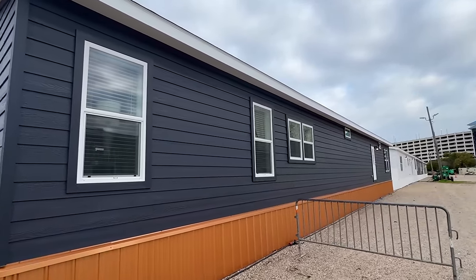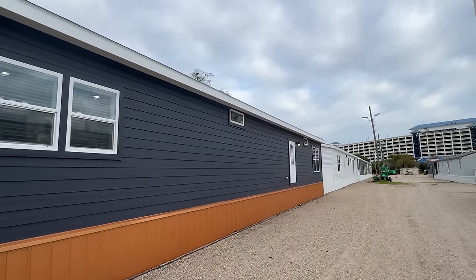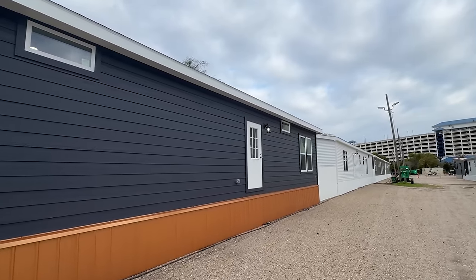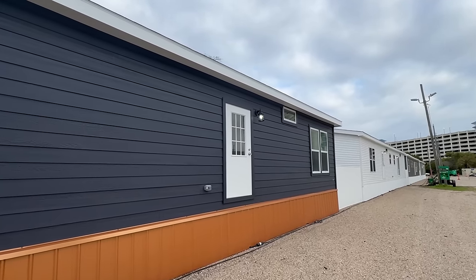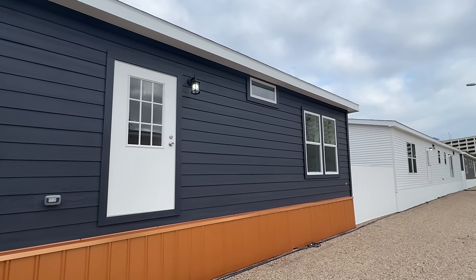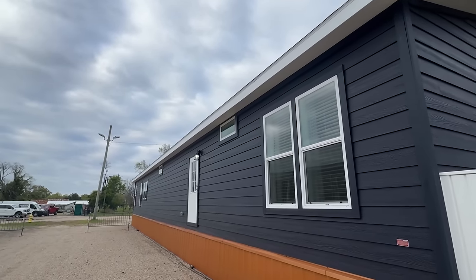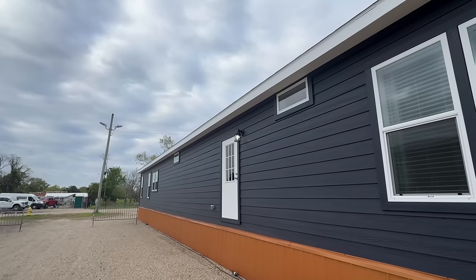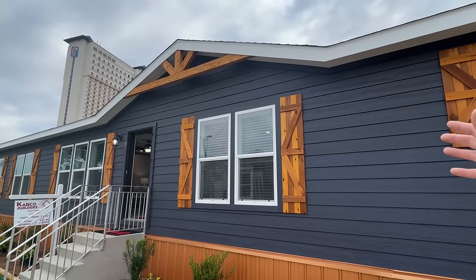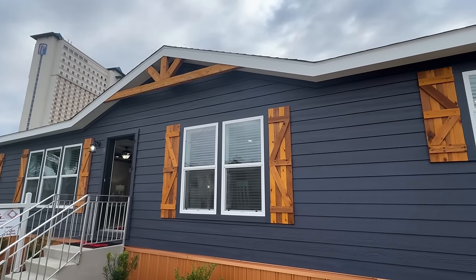So yeah, we're going to have that exterior siding all the way around the house. We have a back door down here. So this is a 32 by 80 — this is a massive home, y'all. We've got an electrical outlet right here beside the back door. The wind is really kicking this morning. We don't have any additional doors or anything there. I love the color of these shutters that matches our underpinning, but it kind of contrasts with the siding there on the house.